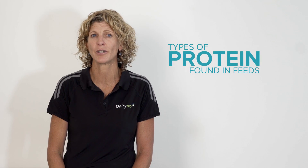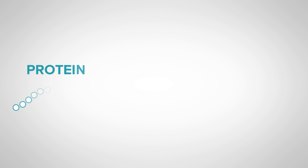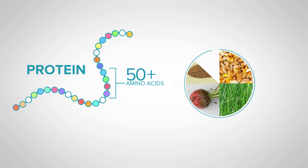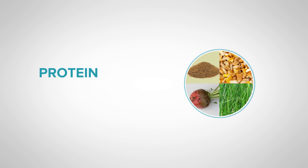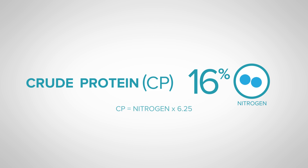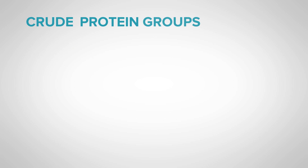Let's have a look at the types of protein found in feeds. A protein is basically a long chain of amino acids. In feeds, the protein content that is generally reported is called crude protein, often abbreviated as CP. It is assumed that proteins contain 16% nitrogen, so the crude protein content is estimated from the amount of nitrogen in the feed.